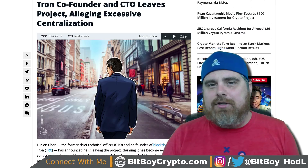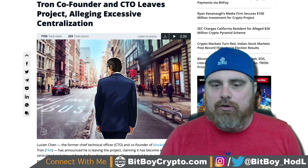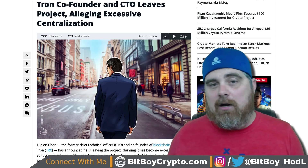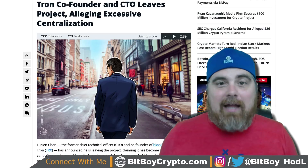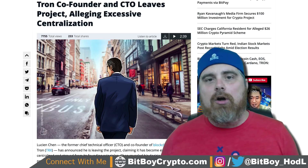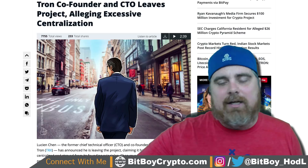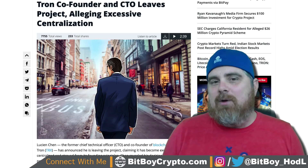Let's move on to Tron. As a lot of you know, I've been very bullish on Tron in the past, and I still think it is a good project. We did have some drama: Tron's co-founder and CTO left the project alleging excessive centralization. Since then, Justin Sun levied accusations against the CTO Lucien Chin that he was embezzling funds and had violated company rules and policies, which is why he was let go. Of course, the CTO is arguing the other side.